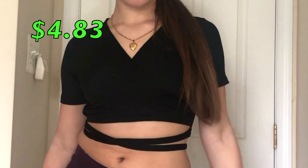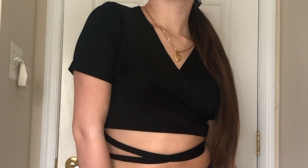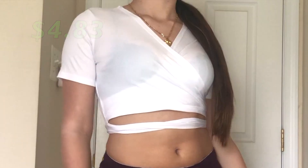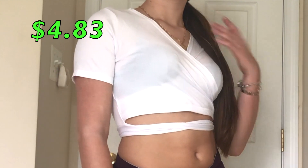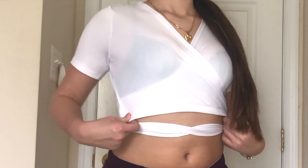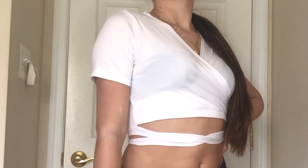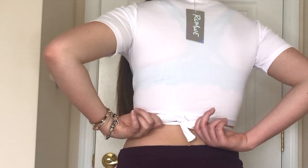The next thing I got is this black wrap crop top that has two little strings and you just tie them in the back. I got the same thing in white. I wanted to show you guys how see-through it is — which is not that bad. You can definitely wear a nude bra with it. I just wanted to show what it looks like with a dark blue bra. All these tops are super comfortable and have a really good stretchy material.